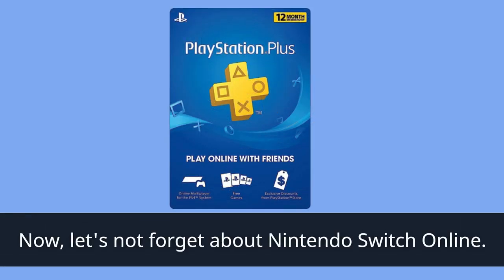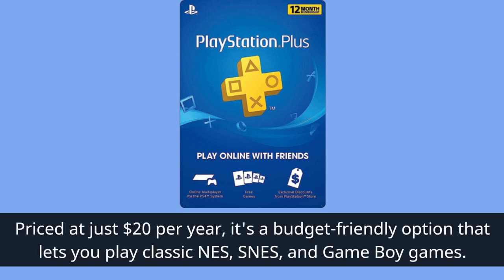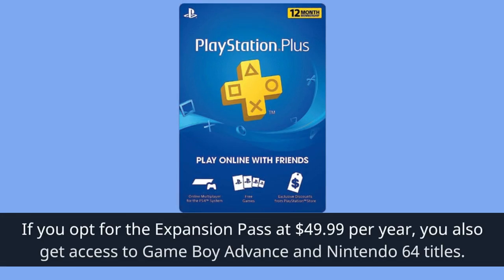Now let's not forget about Nintendo Switch Online. Priced at just $20 per year, it's a budget-friendly option that lets you play classic NES, SNES, and Game Boy games. If you opt for the expansion pass at $49.99 per year, you also get access to Game Boy Advance and Nintendo 64 titles.